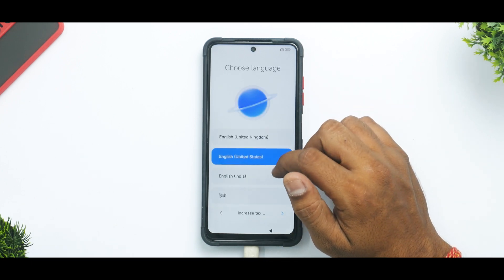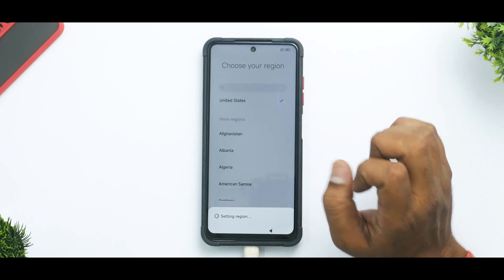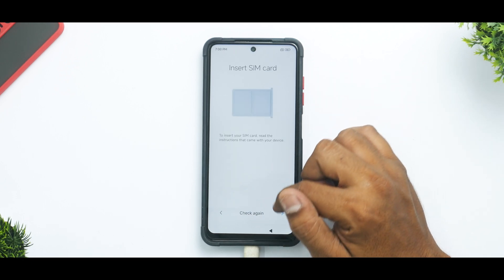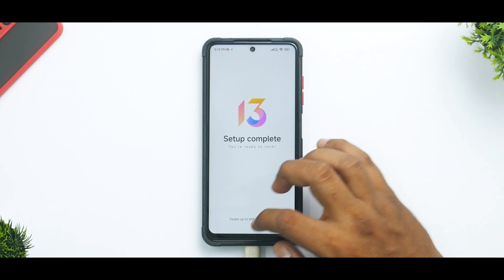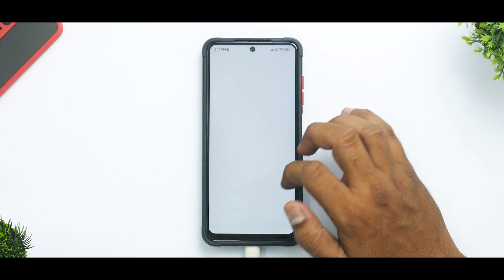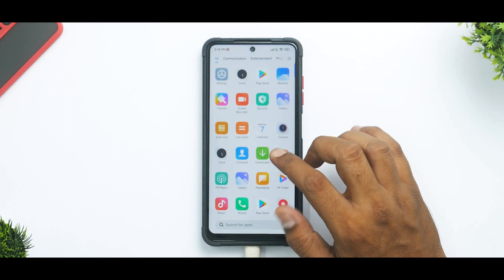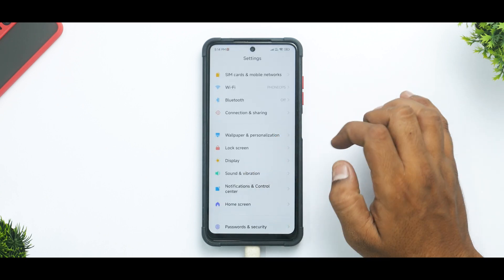The device has booted just fine. We're quickly going to skip through all the setup settings and see how this ROM looks, since later we'll be doing a complete review. The setup is complete — let's go to the home screen. That's a beautiful wallpaper — it looks more like one of those iPhone 12 or iPhone 13 wallpapers. Right off the bat it definitely feels and looks debloated, which is a good thing.